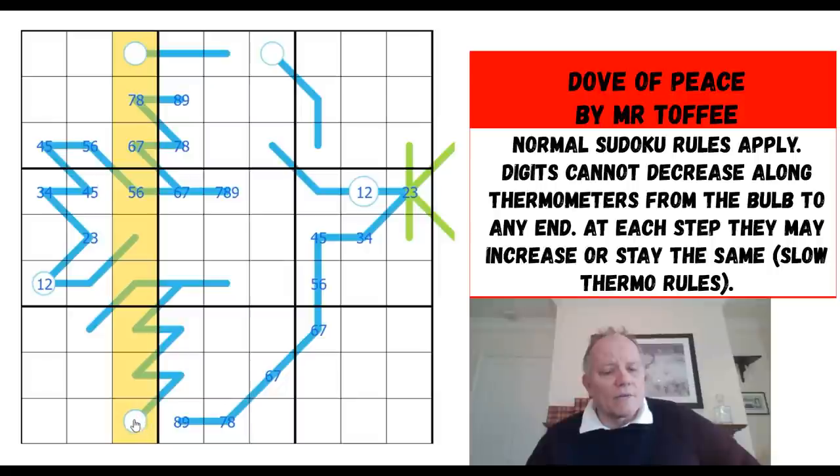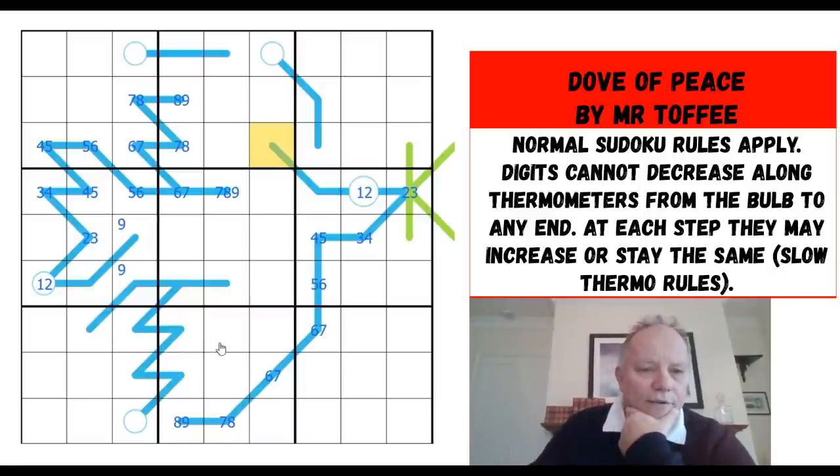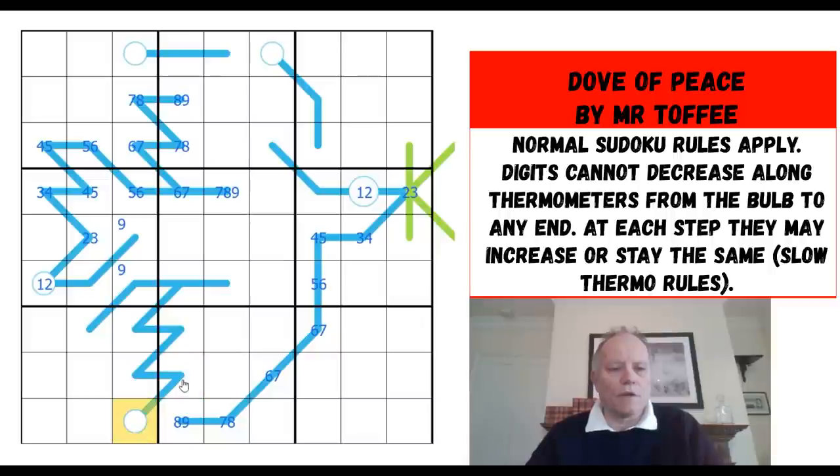In slow thermo, nine can only ever be on the end of a thermo — actually, that's not quite true. This could be a nine as well as long as that's a nine. I'm not looking at this the right way. One, one, two, two, three, three, four — four is possible there. I need to think about this differently.